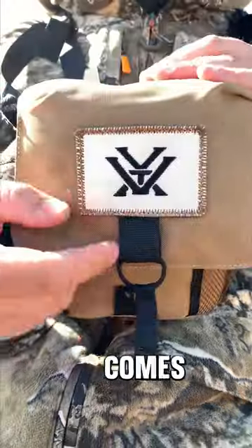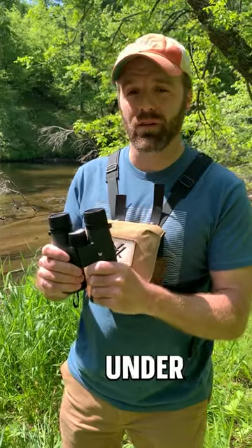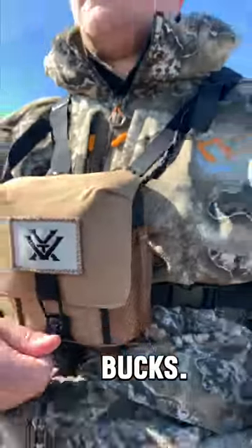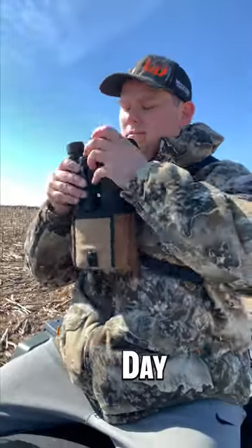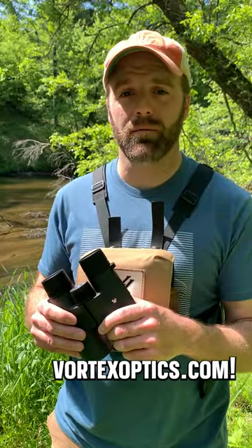The Triumph HD also comes with the glass-packed bino harness and a comfortable neck strap. These are also covered under the Vortex VIP warranty. At $99, they're a great option for Father's Day or anyone looking to get out into the outdoors this summer and fall. If you want more info, check out VortexOptics.com.